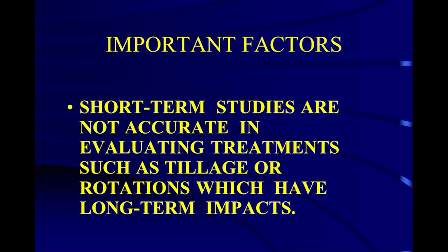Cover crops don't have as big a fit here as they do in Illinois or Indiana where they have longer growing seasons and more rain, but we have opportunities. What we're trying to do is take the cool or odd periods of the year to build organic matter and suppress weeds — only when we have the opportunity. Short-term studies are not accurate in evaluating treatments. John was showing us 20-some years of treatments, which is very, very rare. We do that at Dakota Lakes, but not many people do.